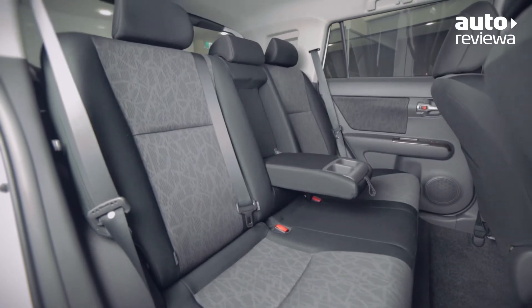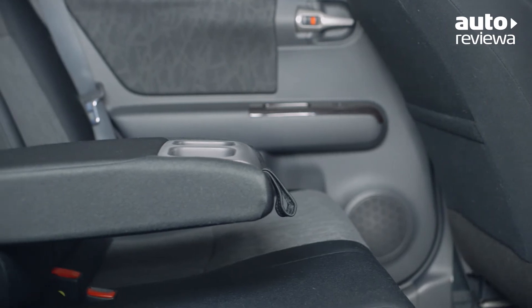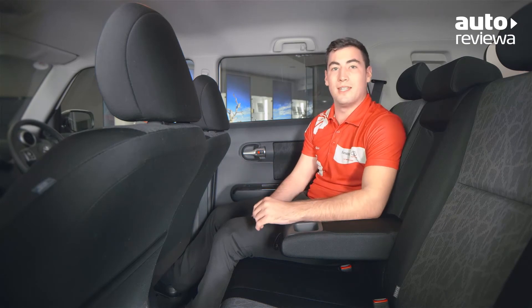Just like the front, the rear of the Ruckus has plenty of leg and headroom. There's also an armrest with two cup holders, as well as a 60-40 split folding seat, giving you extra cargo space when you need it.